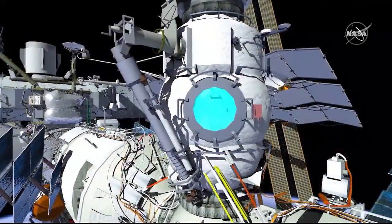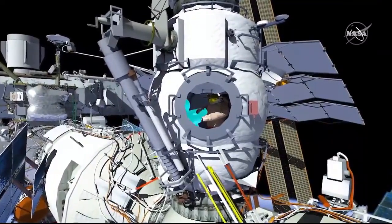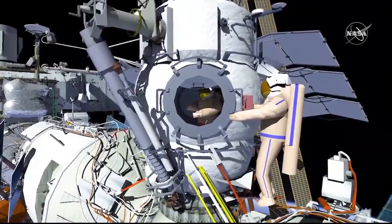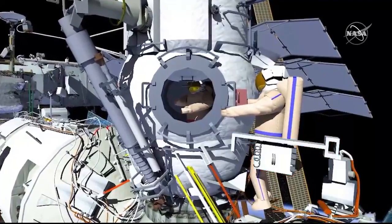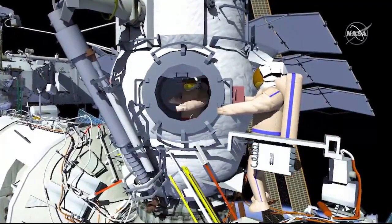Russian EVA 49 will be conducted by Oleg Novitsky as EV1 in the red striped suit and Pyotr Dubrov as EV2 in the blue striped suit. EV2 will egress the Mini Research Module 2 or MRM2 first, and EV1 will hand out the power cable clamps and bridge rail handrail bundle. Then EV1 will egress MRM2.